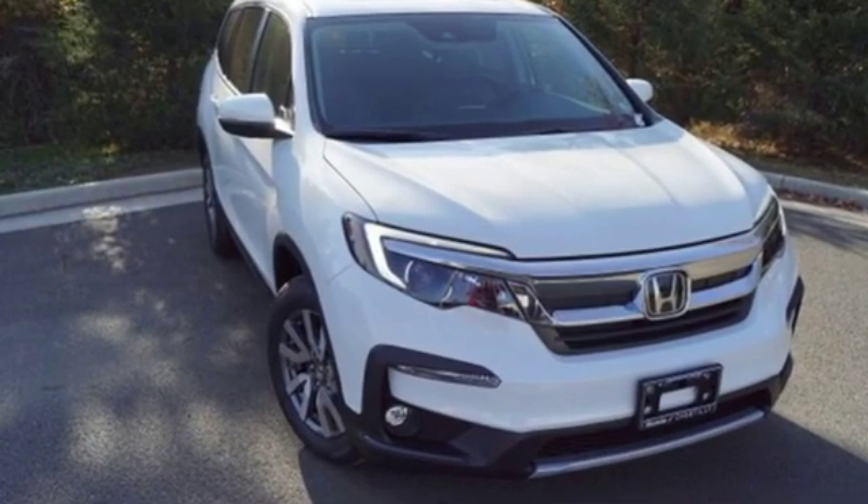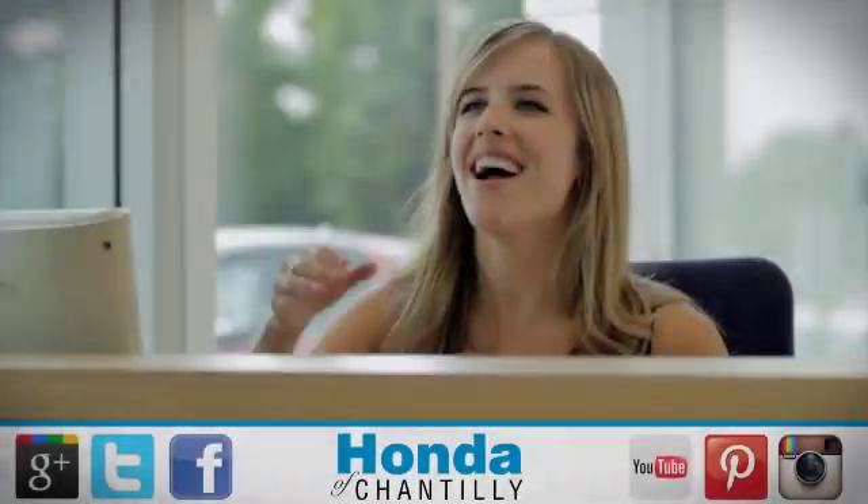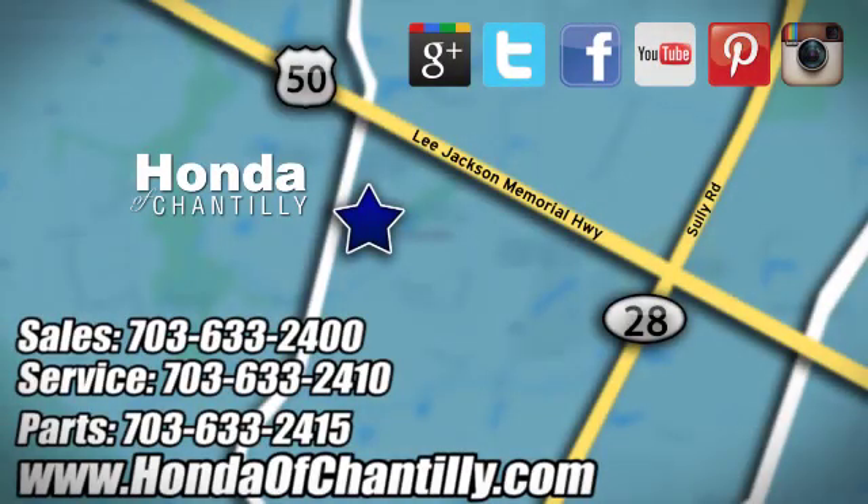There's even more to see in person — take it for a test drive today. Honda of Chantilly. We're conveniently located just south of Dulles Airport at 4175 Stonecroft Boulevard in Chantilly.